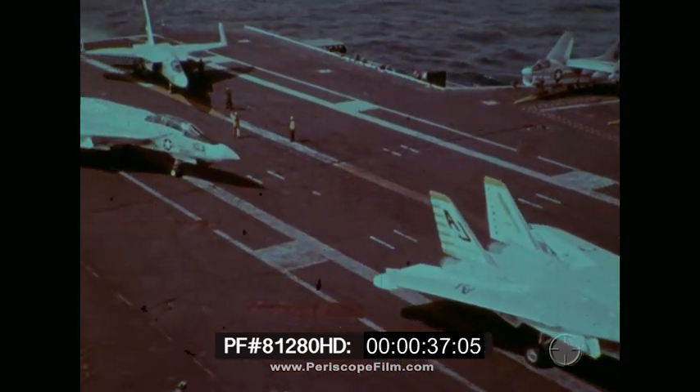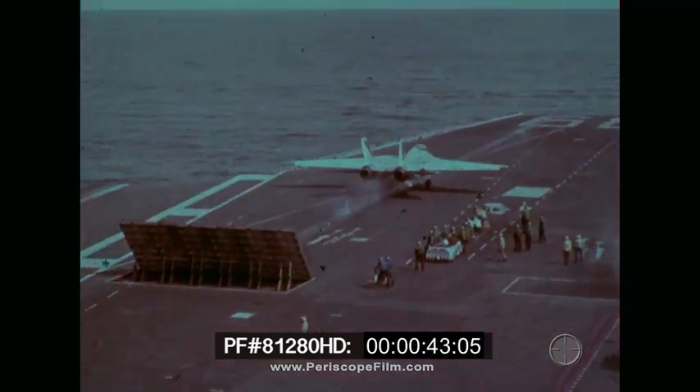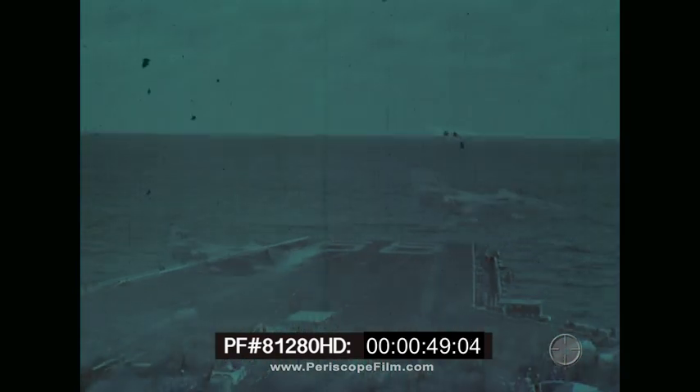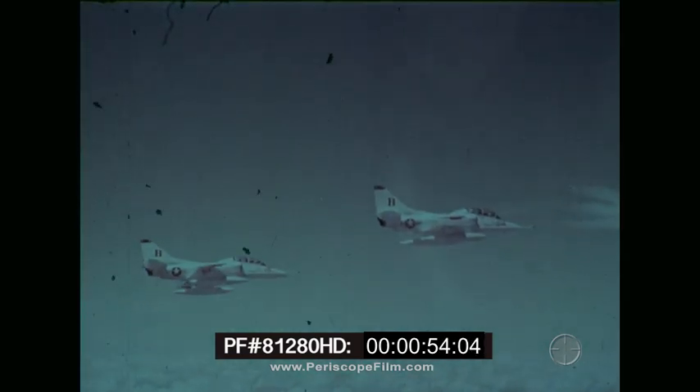For the aggressive Navy fighter pilot, the world of air-to-air combat is what flying is all about. It's a world that demands that every fighter pilot be knowledgeable in aircraft, tactics, and teamwork — the fundamentals on which are built success and survival in a combat environment.